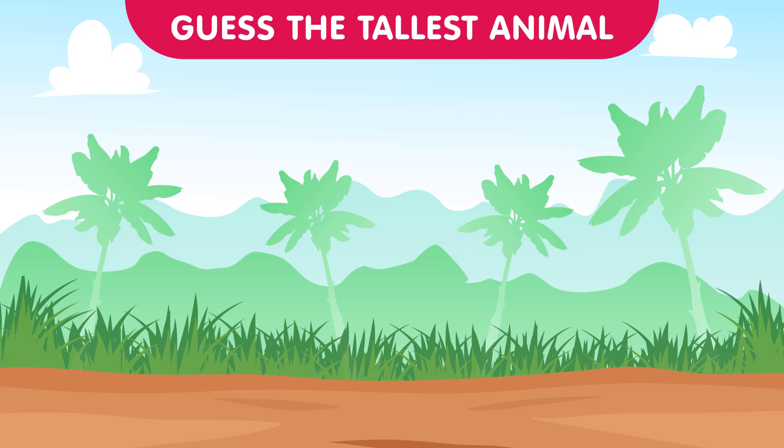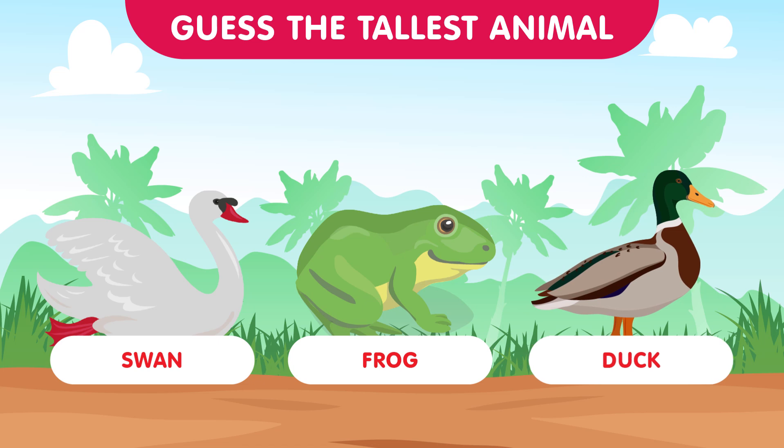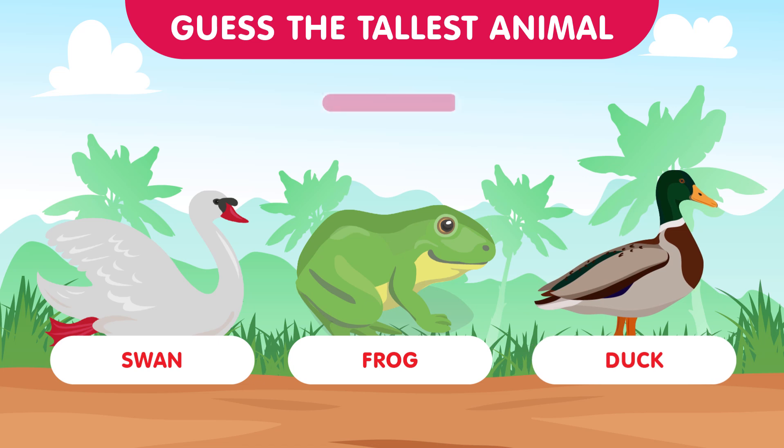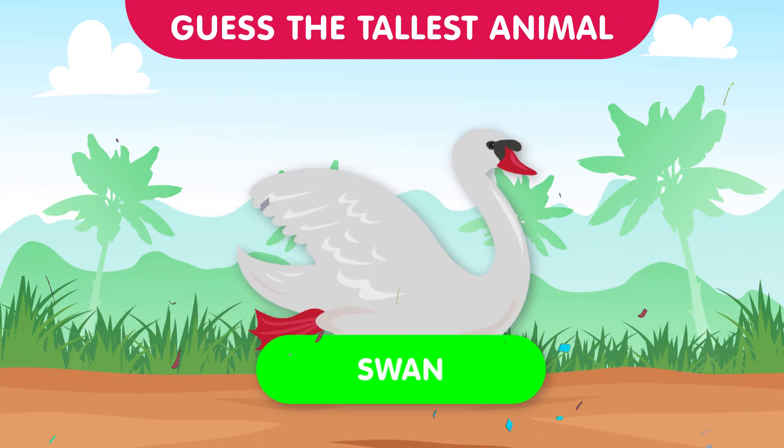Heading to the wetlands, we have the swan, the frog, and the duck. Which one stands tall in the watery realms? The correct answer is the swan — graceful and elegant, swans are the tallest in this wetland round. You're all doing fantastic!